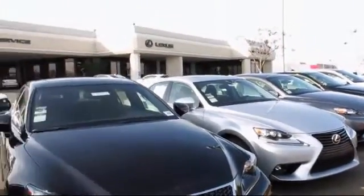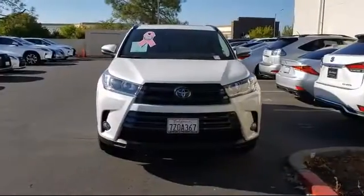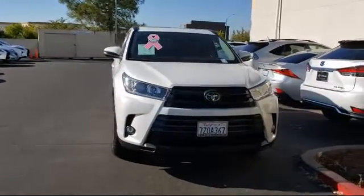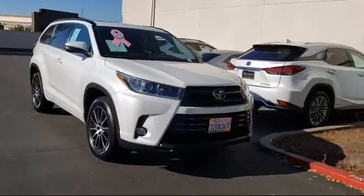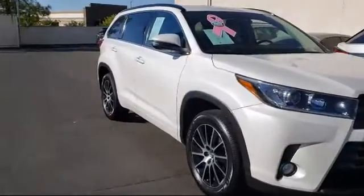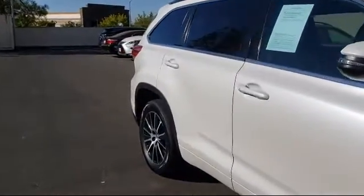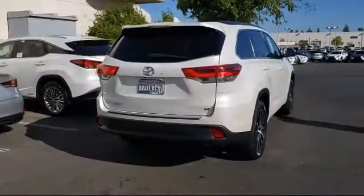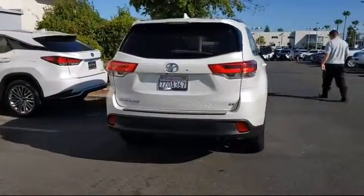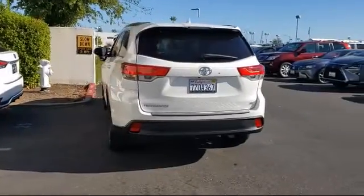Lexus of Roseville in the Roseville Auto Mall is proud to present another great vehicle from our selection of quality pre-owned cars, trucks, and SUVs. It comes equipped with leather seating, blind spot monitor, Bluetooth smartphone integration, tire pressure monitoring system, electronic stability control, privacy glass, third row seating, cross traffic alert, navigation, lane keep assist, and has less than 50,000 miles on the odometer.